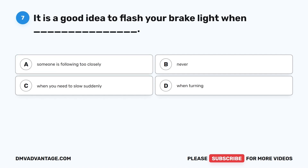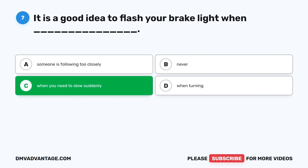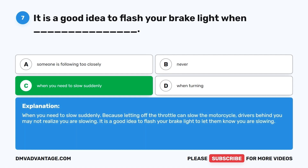Question 7. It is a good idea to flash your brake light when: A. Someone is following too closely. B. Never. C. When you need to slow suddenly. D. When turning. The correct answer is C, when you need to slow suddenly. Because letting off the throttle can slow the motorcycle, drivers behind you may not realize you are slowing. It is a good idea to flash your brake light to let them know.